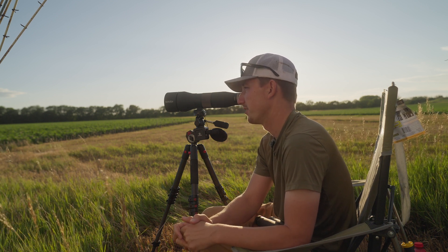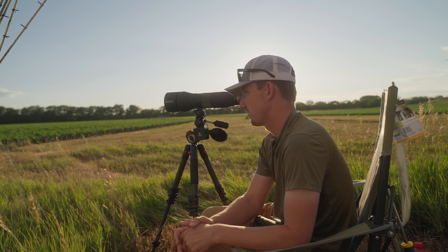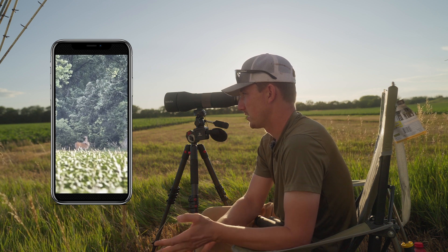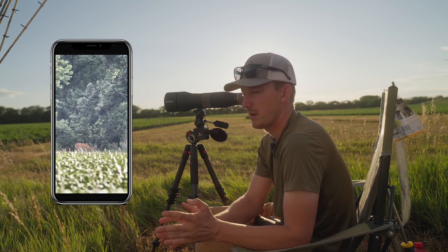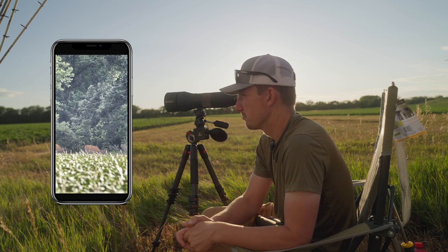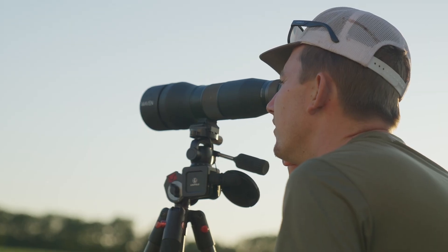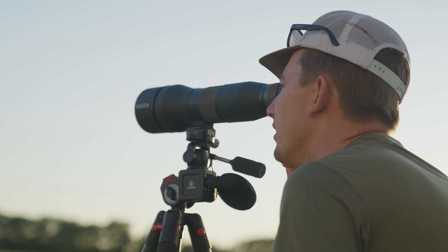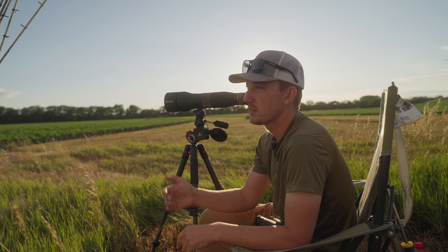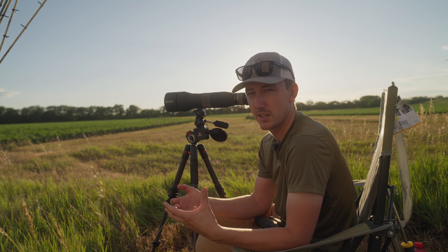We are about 560 yards out — I used an app to range it, a little over 500 yards — and we're running our spotting scopes. I tell people: buy the best spotting scope you can afford, because it's like a good rifle — the more you spend on it, the longer it's going to last you and the better time in the woods you're going to have.